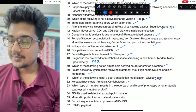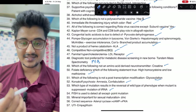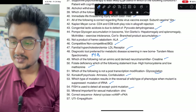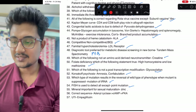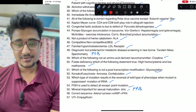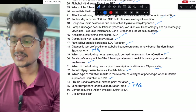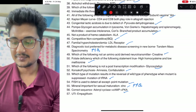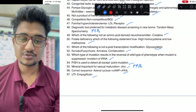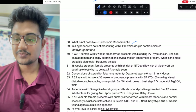Which type of mutation: mutation in tRNA, because if there is a mutation in tRNA the gene is going to be silenced. FISH cannot detect point mutations. Mineral important for sexual maturation: zinc — this was a previous year question about acrodermatitis enteropathica. Correct sequence: adenyl cyclase → cAMP → PKA. UTI with glycosuria because SGLT2 inhibitors secrete the sugar and bacterial infection can happen.